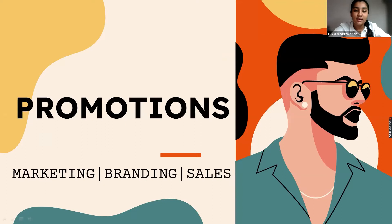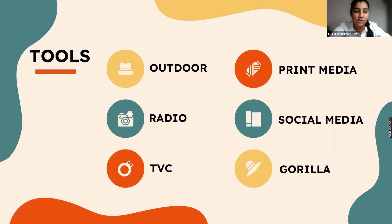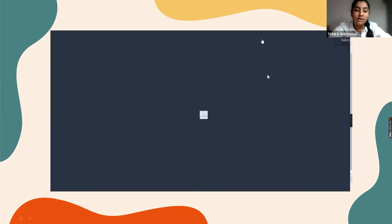Hello Sharks, I am Vidita, the CMO of our company, Taktor, and I will be showing you our marketing, branding, and sales. Our promotional channels include app promotion, website promotion, Google search advertisements, fashion influencers, and we are also available on e-commerce platforms like Amazon and Flipkart. The tools we use for marketing include radio, TV commercials, print media, social media, and guerrilla marketing. I would now like to show you a short advertisement of our company.